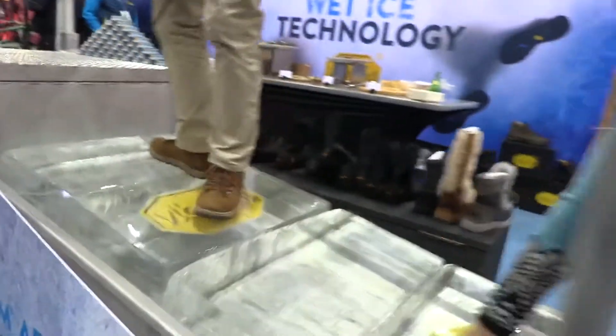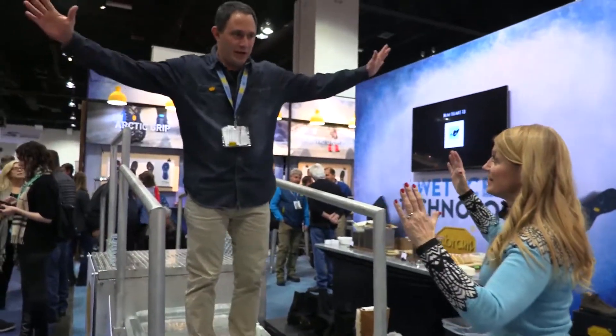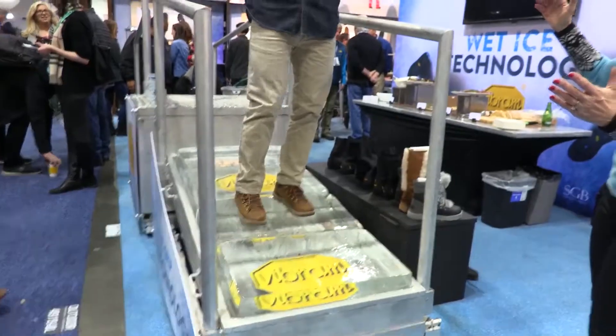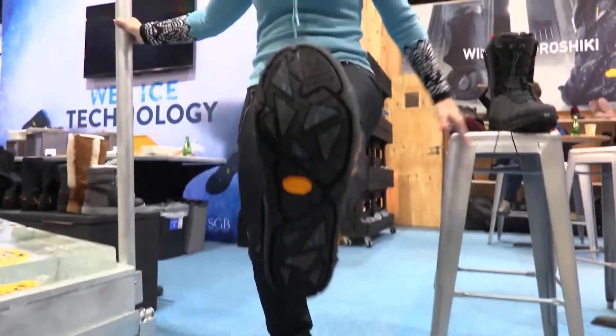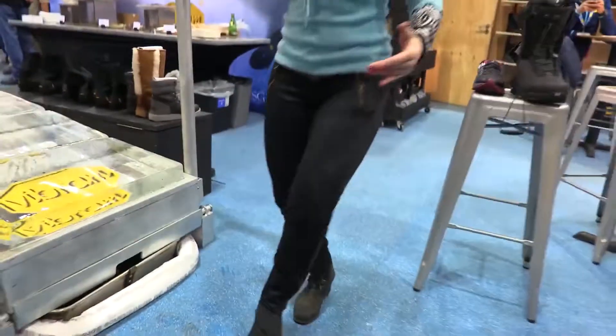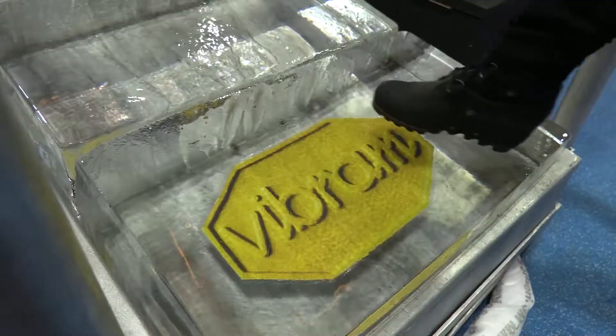No hands! There we go — one foot, one foot! So they gave me a little sample to try. I've got one of your little sample shoes here. It's great for after skiing, and it's got that same technology.